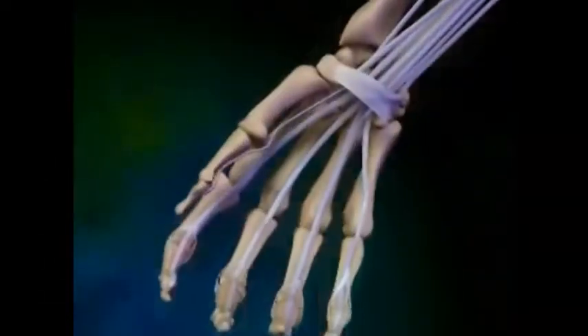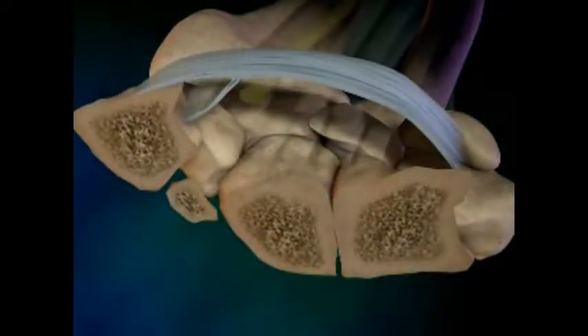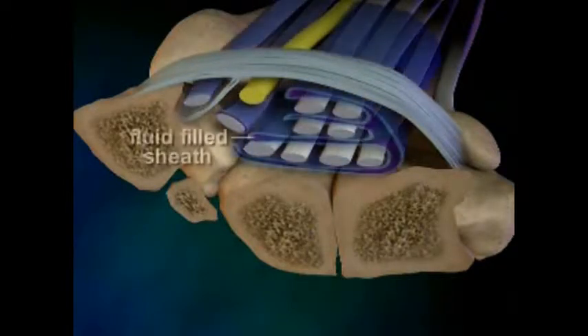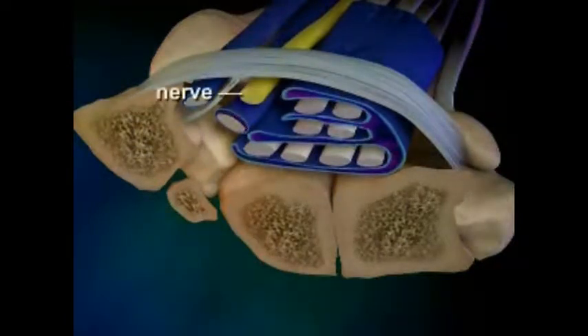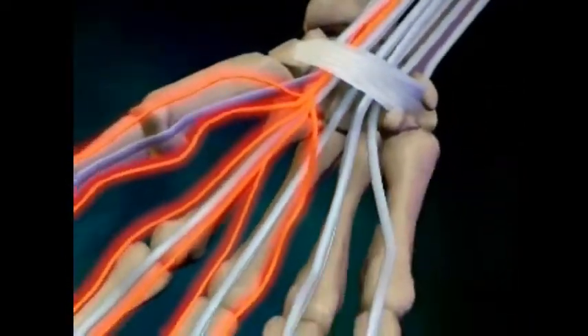To understand why, we have to understand carpal tunnel syndrome. It's a disease that begins deep inside the wrist joint, inside a confined area known as the carpal tunnel. Inside the carpal tunnel, your flexor tendons, here shown in white, are very close to the median nerve, here shown in yellow. The tendons are surrounded by a fluid-filled sheath, here shown in blue. Under certain conditions, the sheath begins to swell, and that pushes against the median nerve, causing the pain and other symptoms of carpal tunnel syndrome.